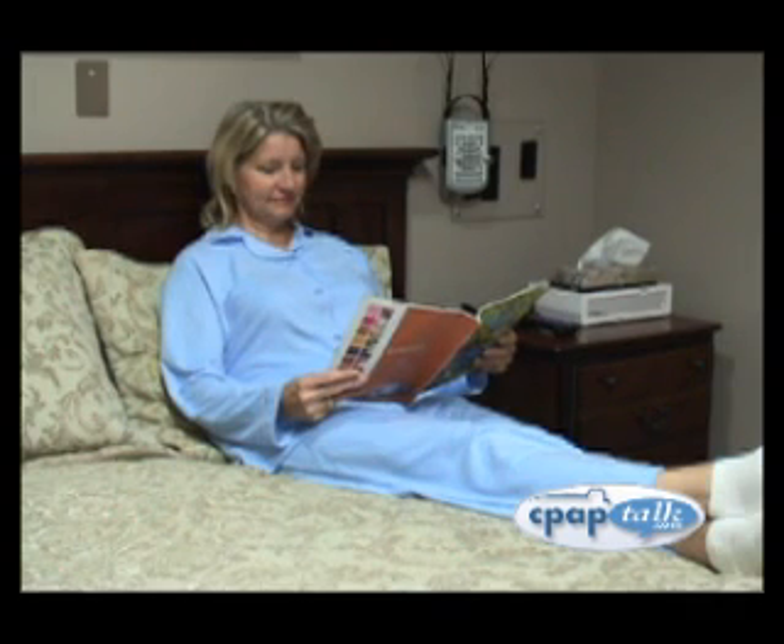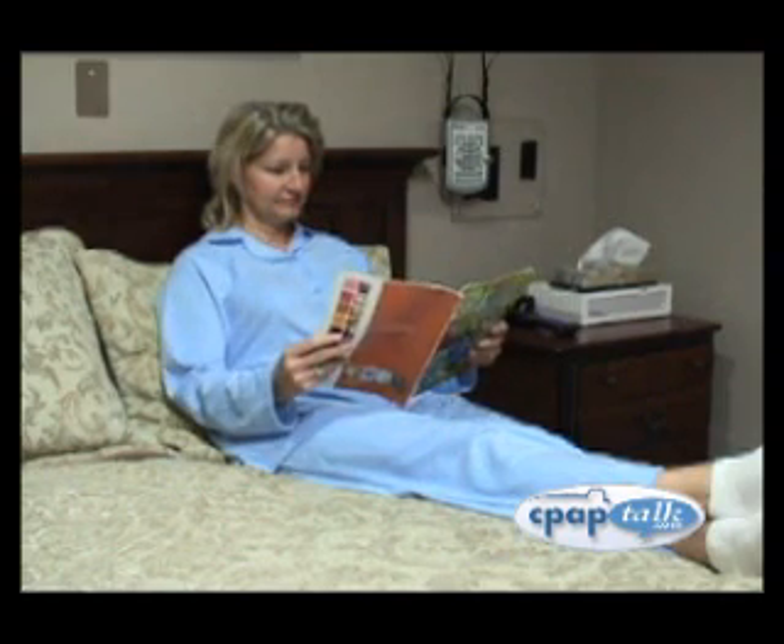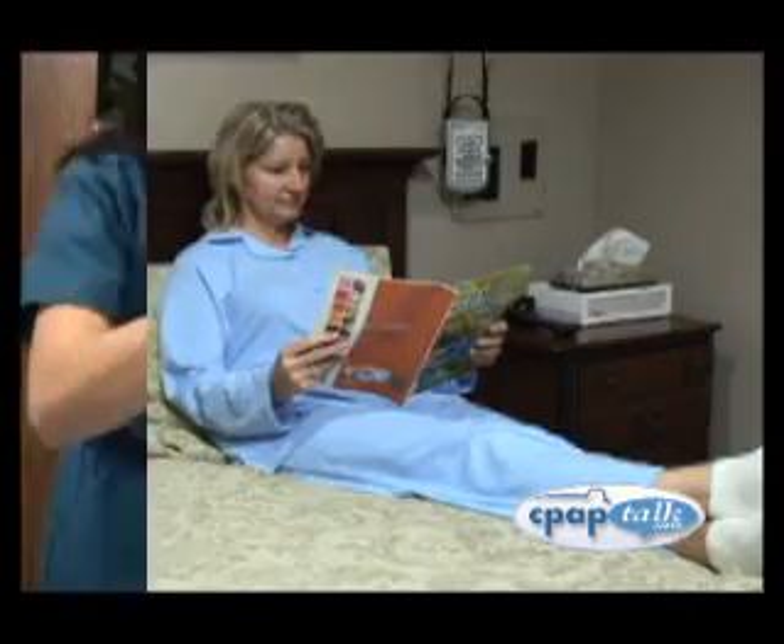It is soon time to get ready for bed. Prepare for tonight as you would any night of sleep. An area for changing, brushing your teeth, washing your face, and other sleep preparation activities is provided for you.